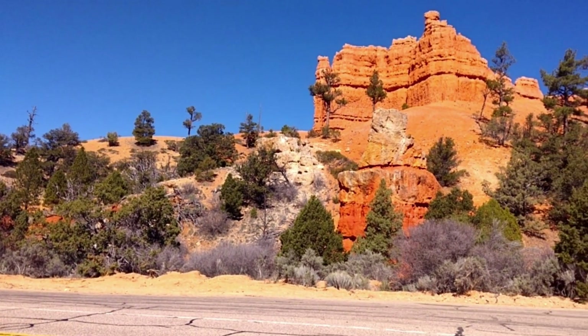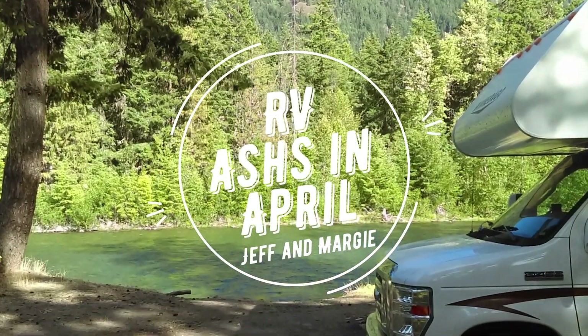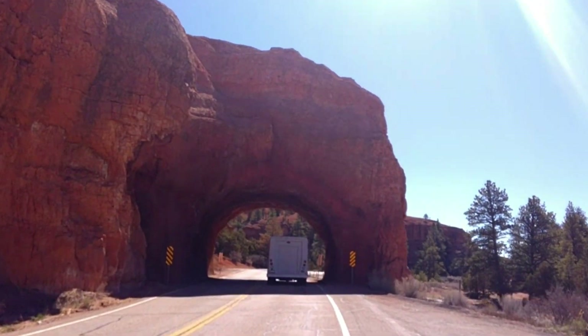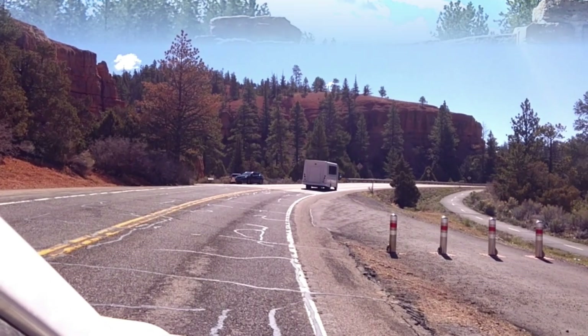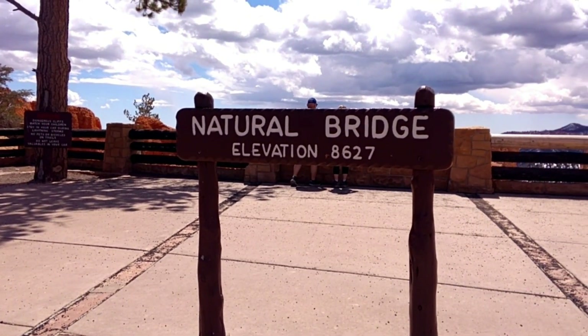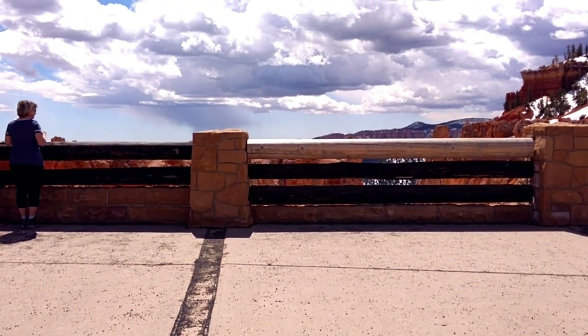Okay guys, check this out — guess where we're going today. Okay guys, look where we're at today. We're at Natural Bridge, elevation 8627. Pretty amazing, let's go take a peek over the edge.